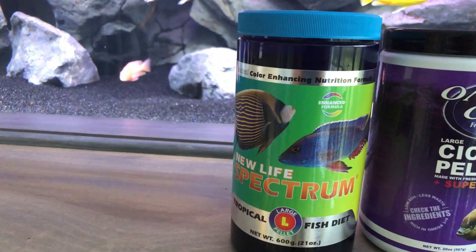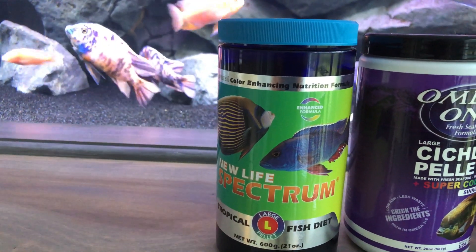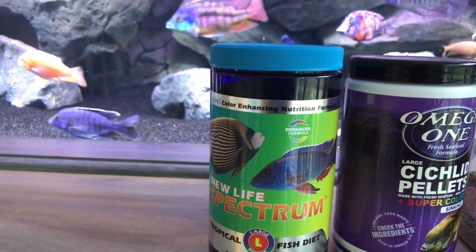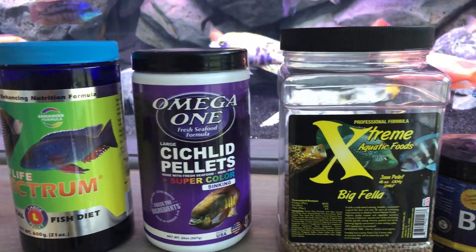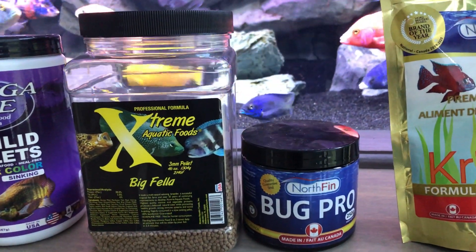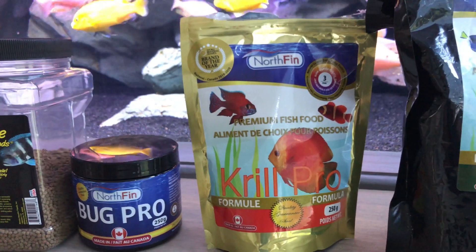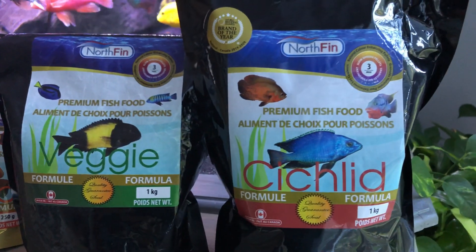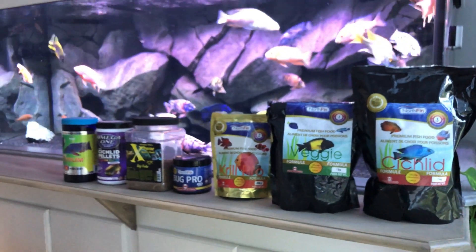It's the New Life Spectrum — this is a really good food. There's also another one I forgot to put in the video: the New Life Spectrum Thera A, or Thera A Plus I think it is. And then this one, of course, the Omega-1 Cichlid Pellets. The Extreme foods are great. Northfin Bug Pro is more of a treat if you want to think of it that way. Northfin Krill, Northfin Veggie, and Northfin Cichlid — so these are the main foods that I do feed, and I rotate every time I feed.